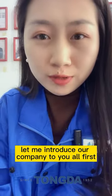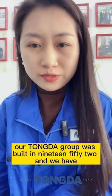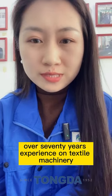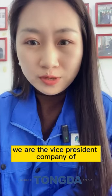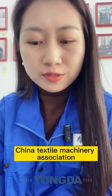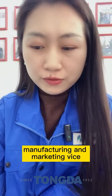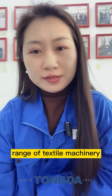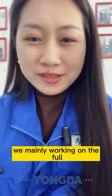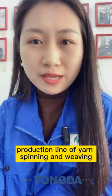Let me introduce our company first. Our Tongda Group was built in 1955 and we have over 70 years of experience in textile machinery. We are the vice president company of the China Textile Machinery Association. We specialize in designing, manufacturing, and marketing a wide range of textile machinery.